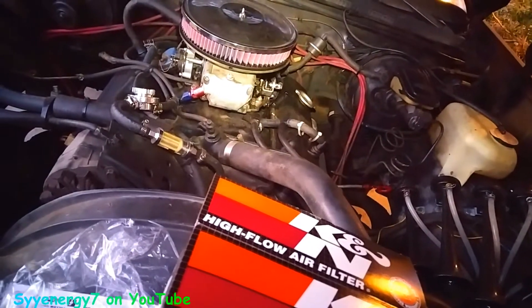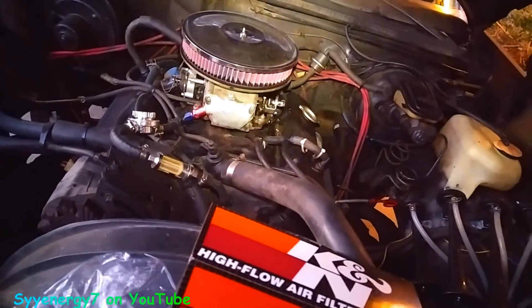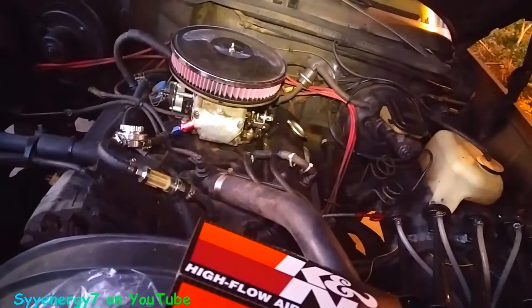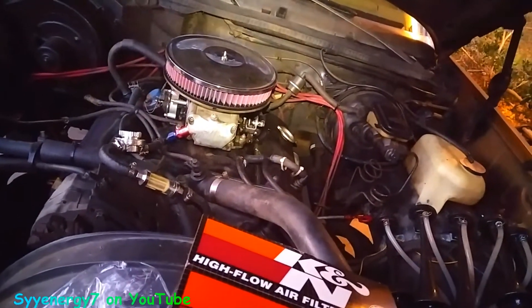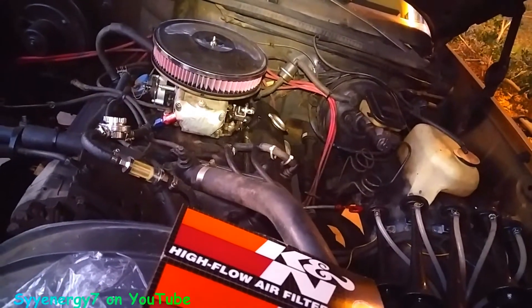They also make air filters for breathers, you know, if you don't have a PCV — positive crankcase ventilation — system. You can run that too.